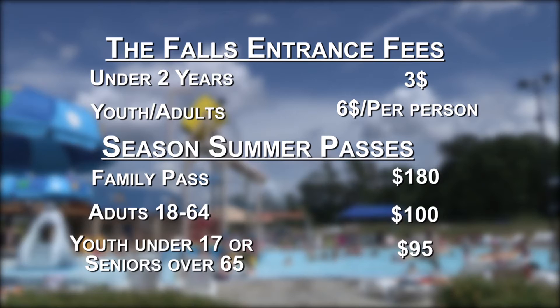If you're looking for a season swim pass for the summer, family passes will be about $180. Adults ages 18 through 64, it will be about $100. And youth under the age of 17, or seniors over the age of 65, it will cost you about $95.